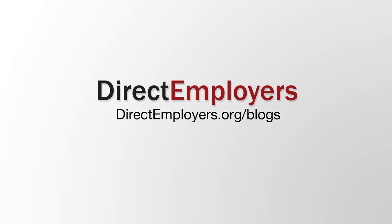For additional tips and best practices, please visit directemployers.org/blogs. If you found this information insightful, we encourage you to share this video.